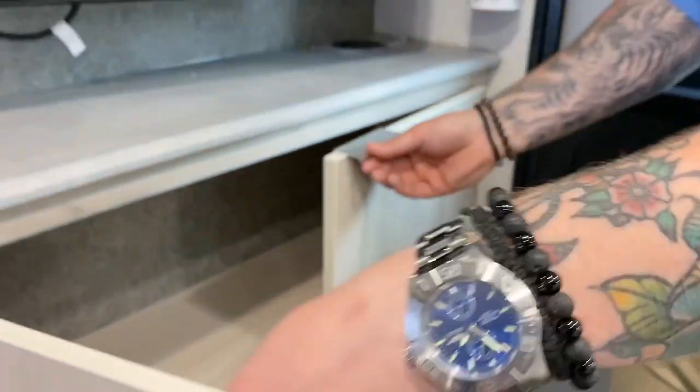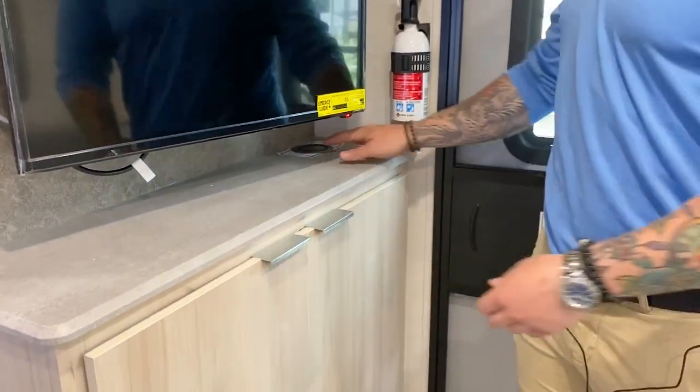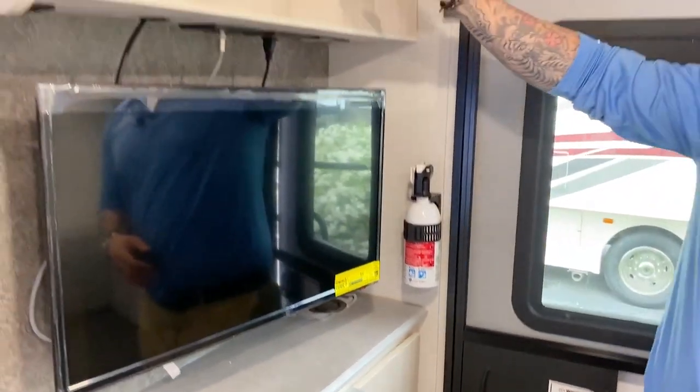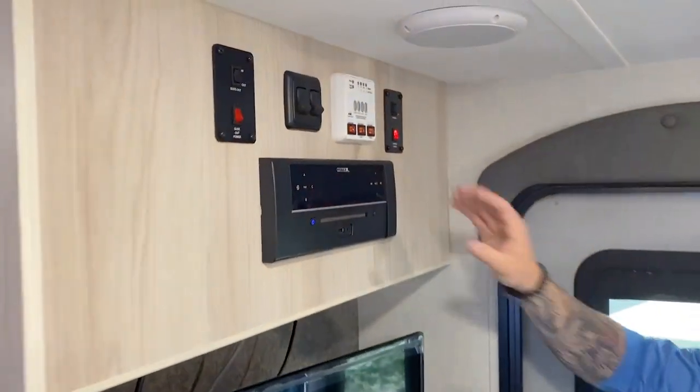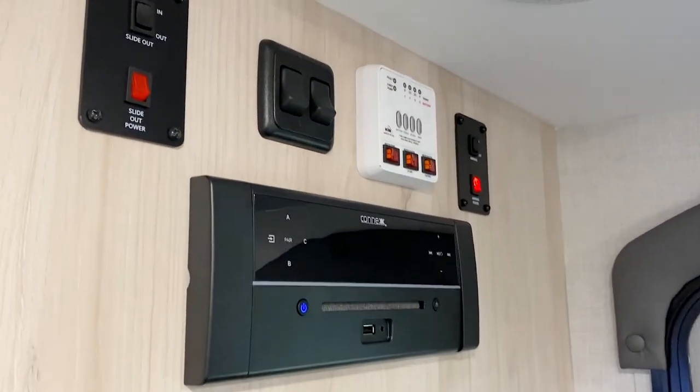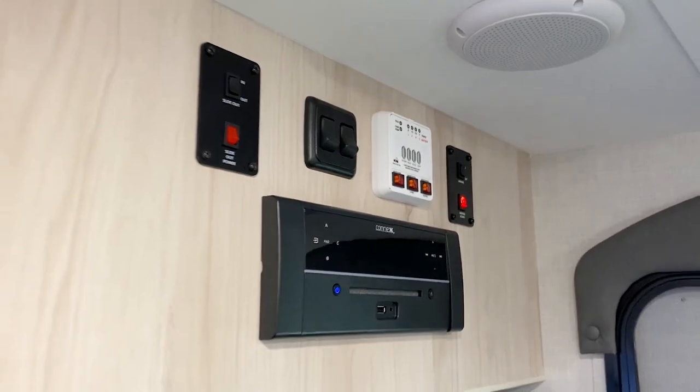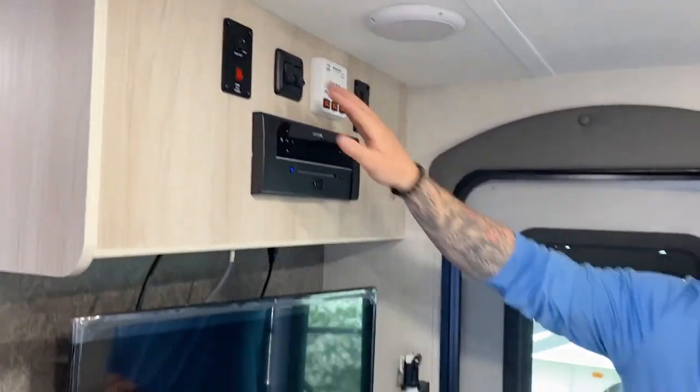Because this has the comfort package, it does come standard with a wireless phone charging station right by your TV, and above that you have your DVD player, CD player, and then all of your controls for lights, slides, battery levels, tank levels, and your internal speakers are back there as well.